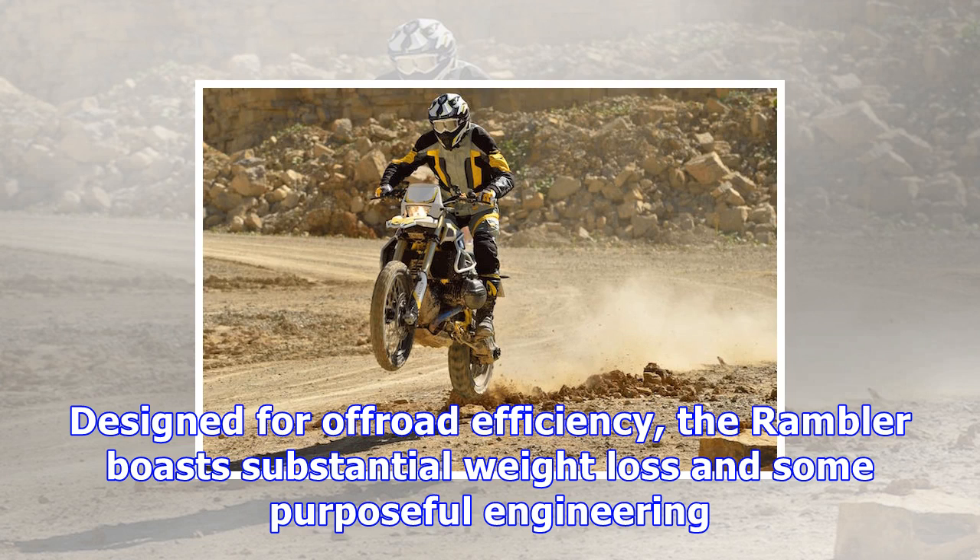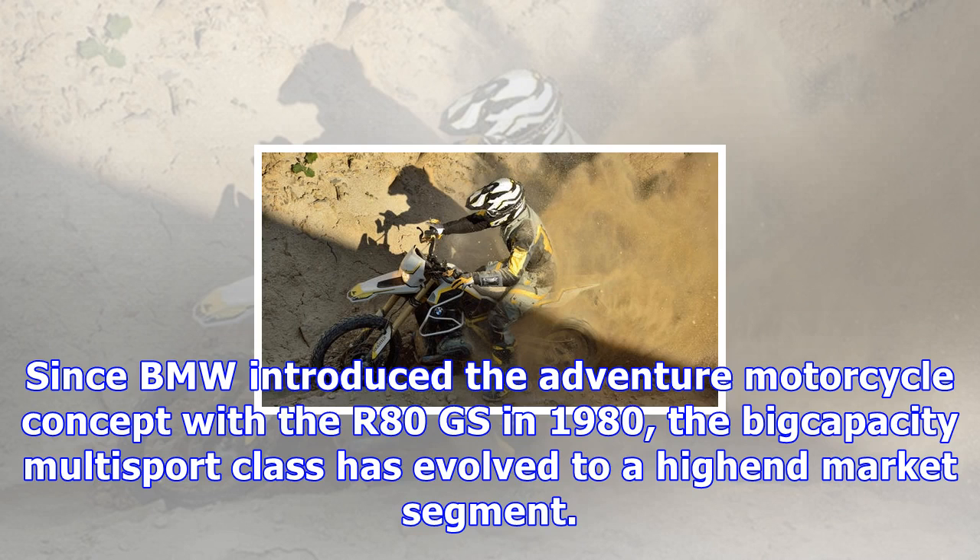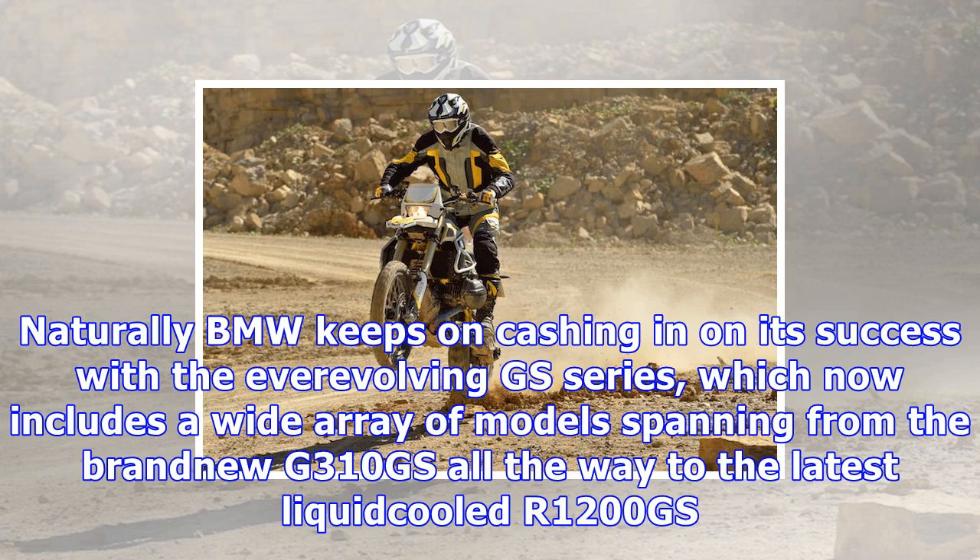Since BMW introduced the adventure motorcycle concept with the R80 GS in 1980, the big-capacity multi-sport class has evolved to a high-end market segment. Naturally, BMW keeps on cashing in on its success with the ever-evolving GS series.